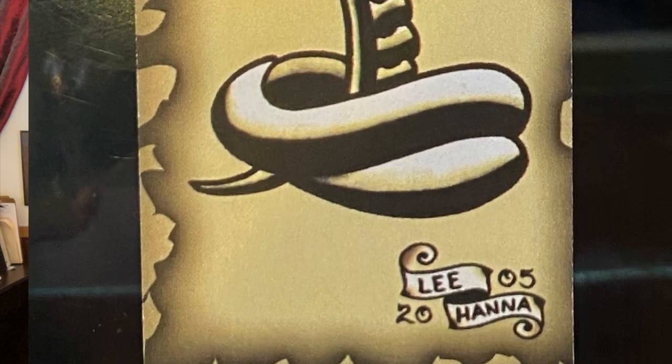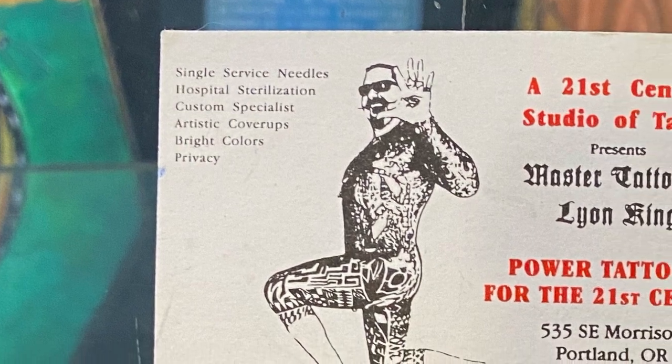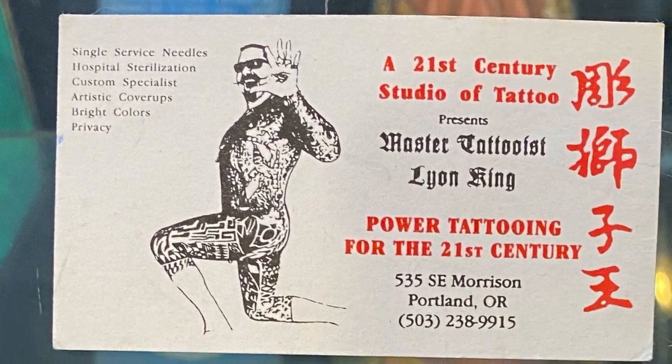Here is Lee Hanna. Lee's got a cool little cobra snake there — that one's from 2005. I like it when they date them. And this one is the Master Tattooist Lion King from Portland, Oregon, with his crazy body suits on there — the eye in the palm of the hand and the whole nine. I love getting the business cards.